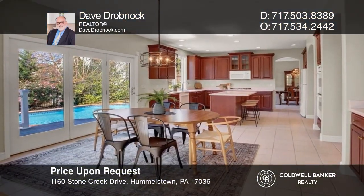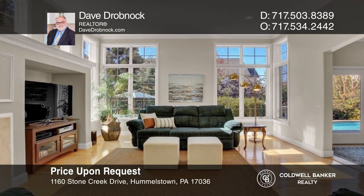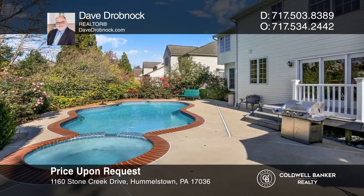This Stone Creek home offers six beds, four and one half baths, an eat-in kitchen, a fireside family room, and an in-ground pool. Make it yours by calling Dave Dropknock.